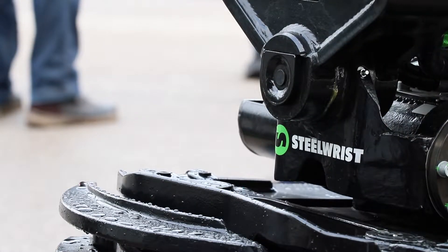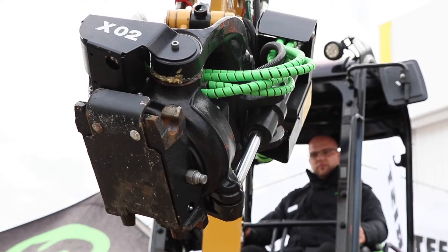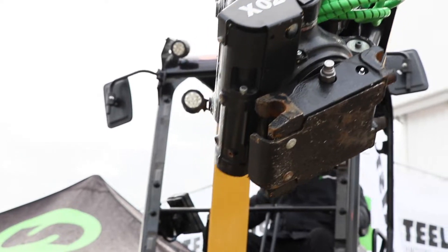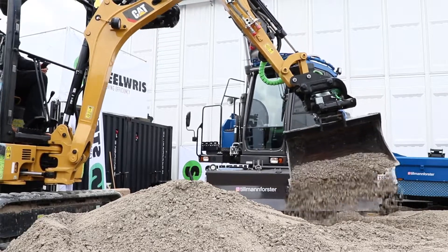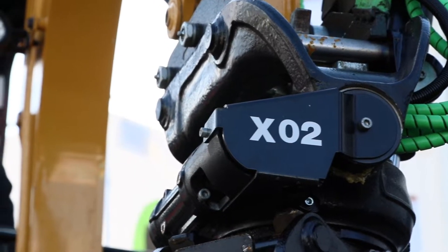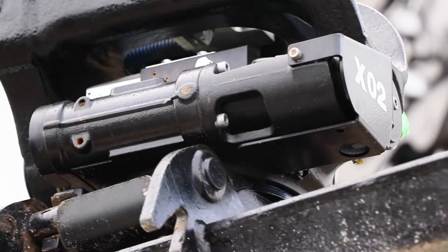We have quite a few new products here. One of the focus products is our new tilt rotator, the X02, for machines from 1.5 to 2.5 tons. Due to its low weight and low building height, it's really made for those machines to make them more versatile without affecting stability and capacity too much. We have many customers with small machines in the landscaping business, working in very confined areas, and that tilt rotator is dedicated for those machines and applications.